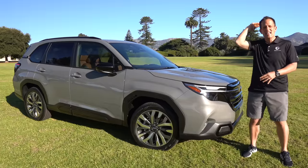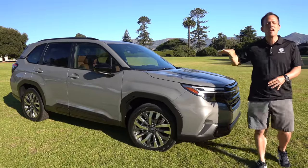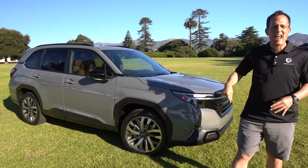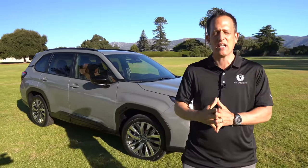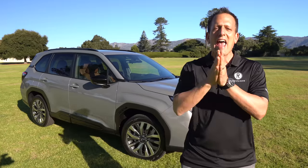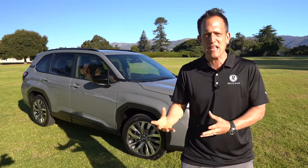This particular one is the top dog — this is the Turing trim. But before we get into this new crossover SUV's style, technology, and safety, let's talk about what's going on here. Subaru, that brand that really made a name for itself on the rally stages across the globe, has really come into its own with this craze on crossover SUVs.